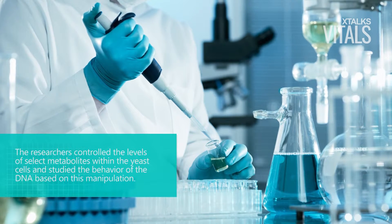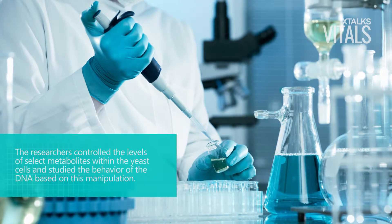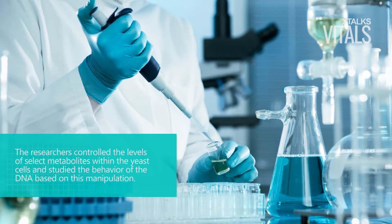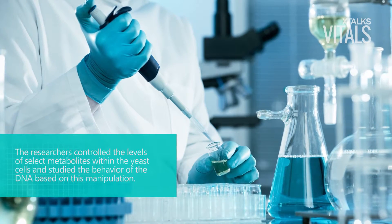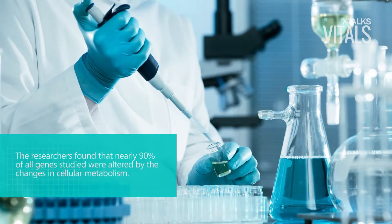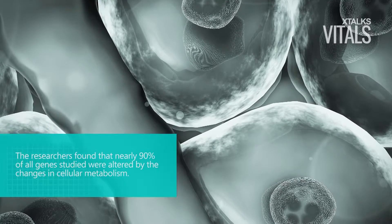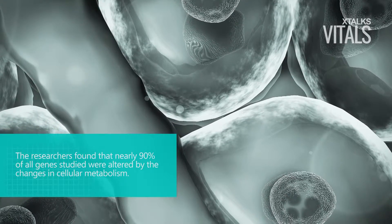The researchers controlled the levels of select metabolites within yeast cells, a model organism commonly used to study cellular metabolism, and studied the behavior of the DNA based on this manipulation. The researchers found that nearly 90% of all genes studied were altered by the changes in cellular metabolism.